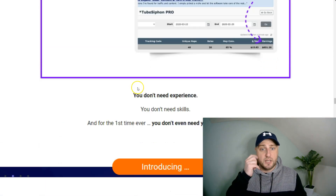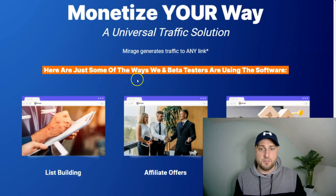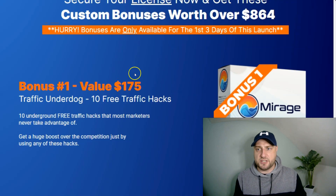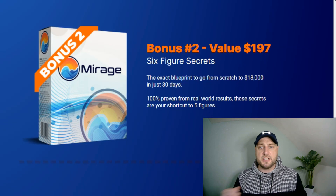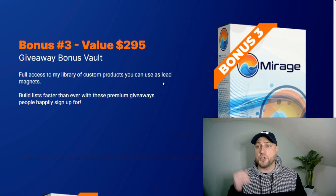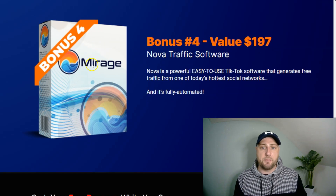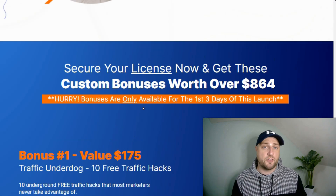Let me find the vendor bonuses for you. Bonus number one: Robin's Traffic Underdog, which gives you 10 free traffic hacks. Bonus two: access to his previous product, Six Figure Secrets. Bonus three: Giveaway Bonus Vault — additional bonuses to give away. Bonus four: Robin's previous software, Nova Traffic. So that's what you get with your purchase of Mirage.